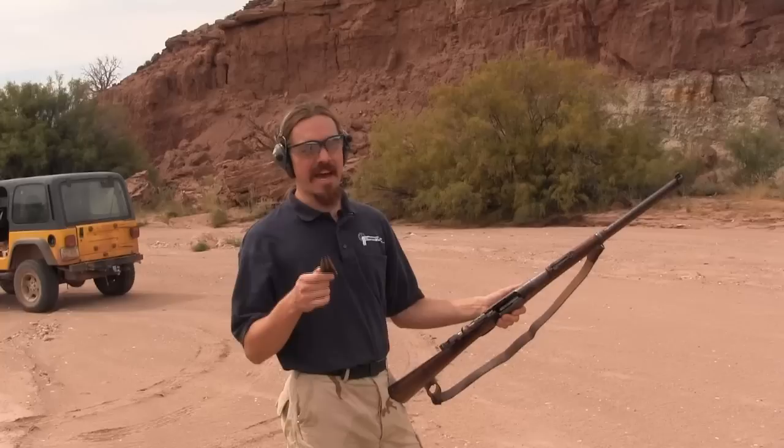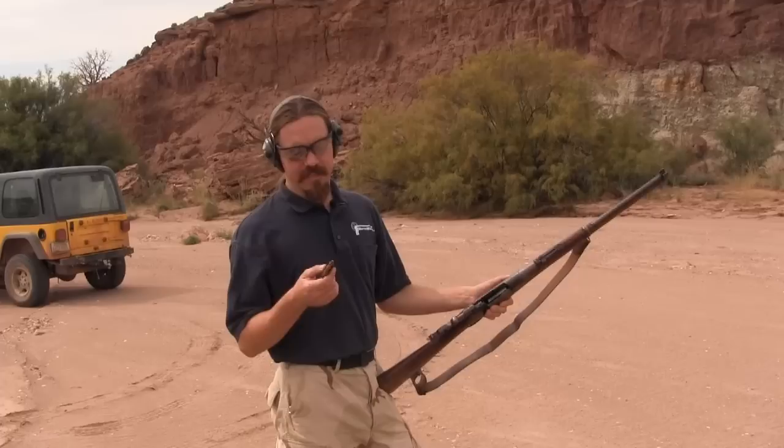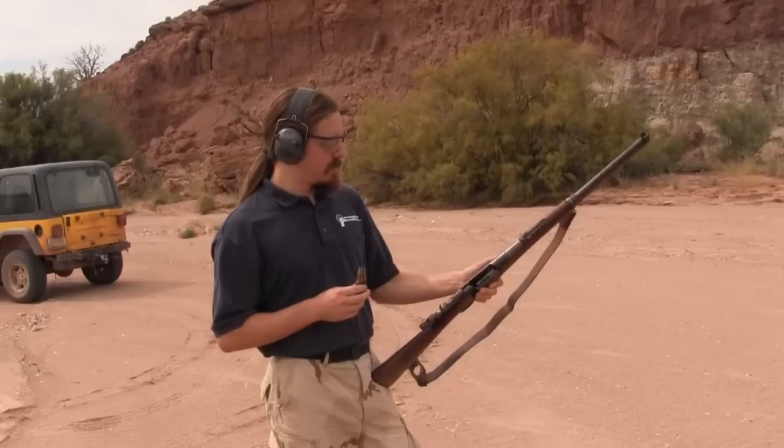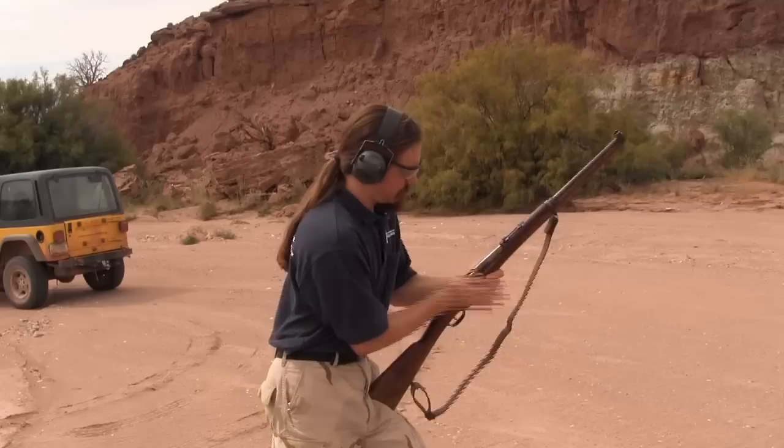We have a little bit of a conundrum with this rifle. It's chambered in 8mm Lebel and we have 8mm Lebel ammo — but what we've got here is French surplus, and that ammo is well known for having hang fires and duds. Sometimes it won't fire, sometimes it'll fire a little bit after you pull the trigger, and sometimes it'll work fine. I really don't know exactly what we're going to get out of this particular batch, so let's take a look and see.